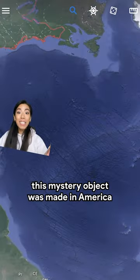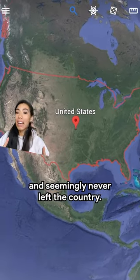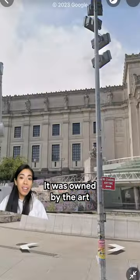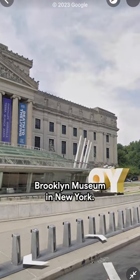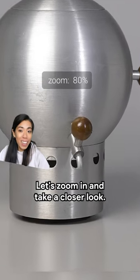Clue number four: this mystery object was made in America and seemingly never left the country. It was owned by the art collector Paul F. Walter, and today you'll find it in the collection of the Brooklyn Museum in New York. Final clue: let's zoom in and take a closer look.